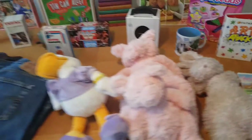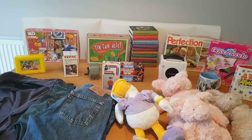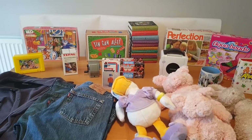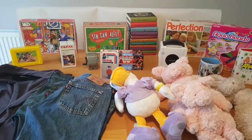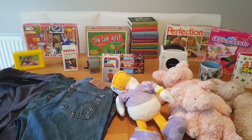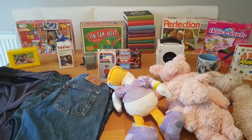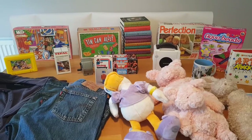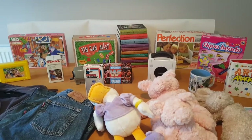That's my charity shop haul for this week! I'll do these at least a couple of times a week and also show you what sells, what I've sold, and what my profit is. If you like my videos, please give it a thumbs up and press the subscribe button. Thanks very much for watching — take care and have a good day!